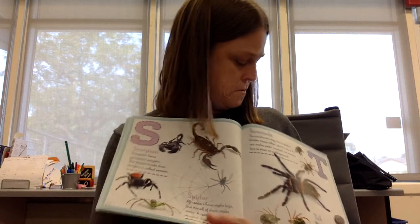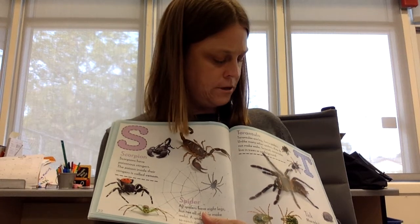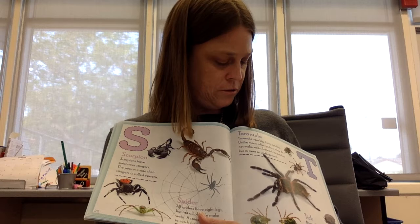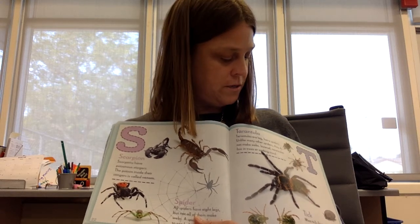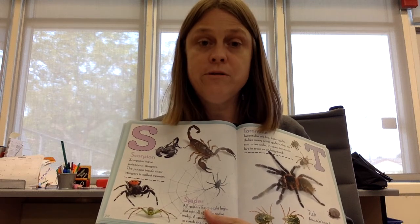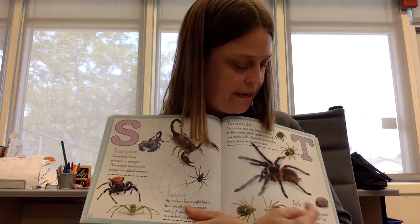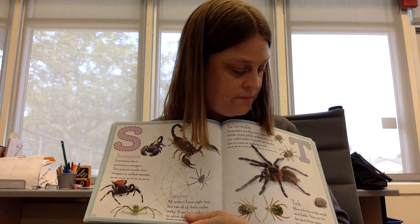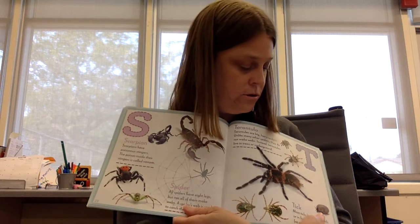T is for tarantula. Tarantulas are big, hairy spiders. Unlike many other spiders, they do not make webs. Instead, tarantulas live in trees or underground. Have you ever seen a real spider? Was it a tarantula? Tick. Most ticks live in the woods or on fields. They can live up to three years.